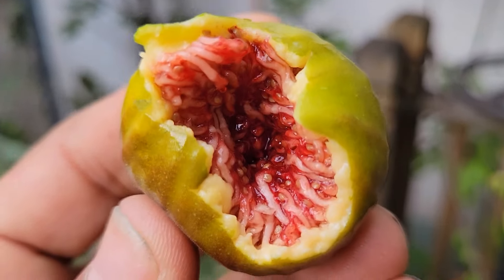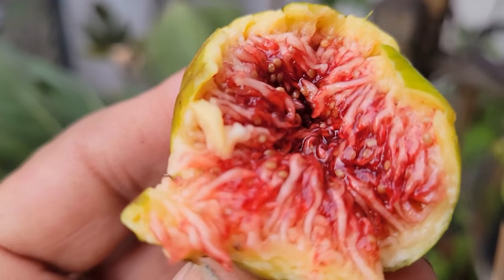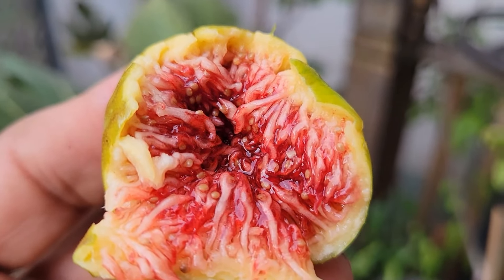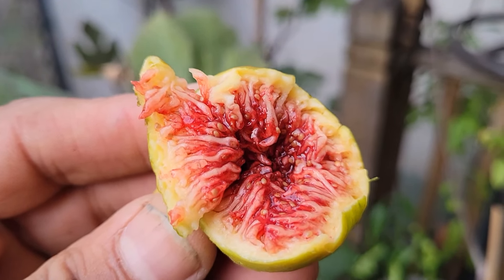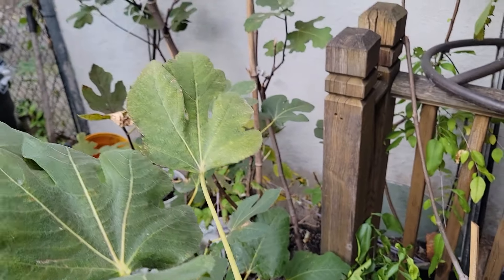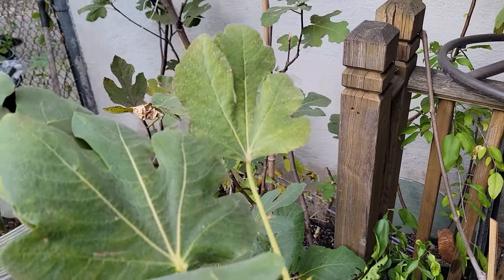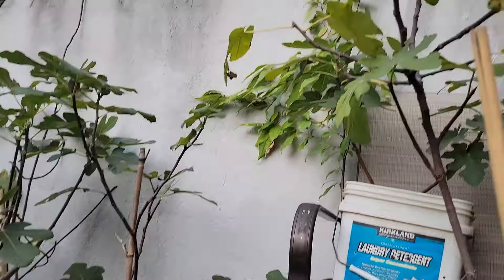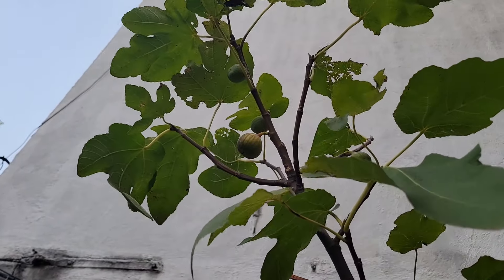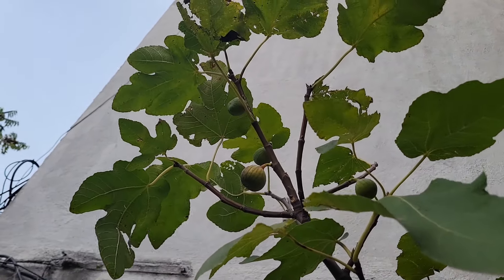Mmm, my goodness. Really, really good. Pons figs are just special. The skin is delicious but I'm gonna let that one ripen more. I see honey dripping from there.